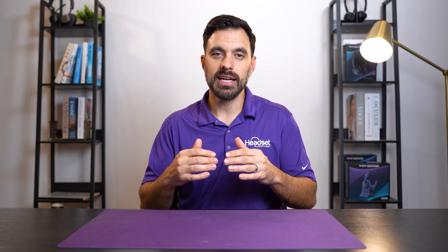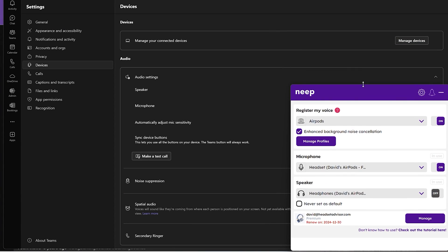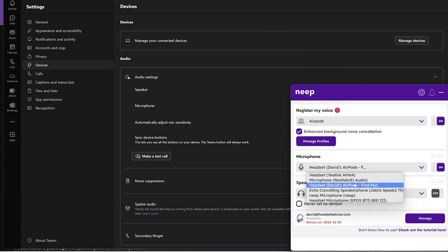Well, with Neap noise-canceling software you can actually register your voice so the AI knows your voice frequencies and patterns, to allow your voice to go through the microphone while blocking out all the other human voices going on around you — providing a better overall noise-canceling experience when it comes to human voices.